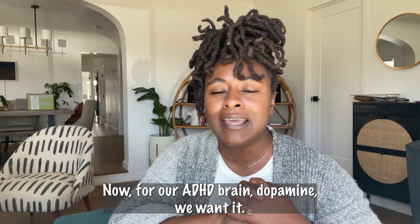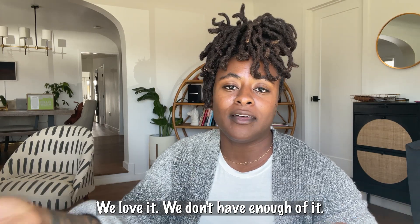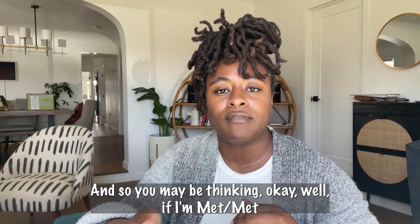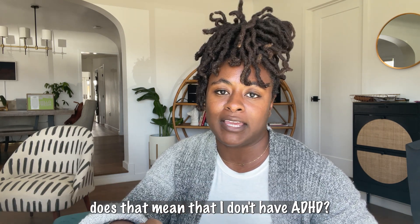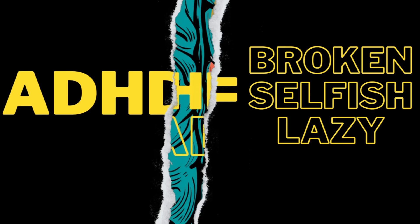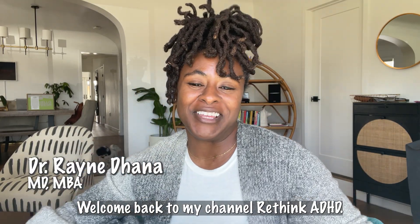For our ADHD brain, dopamine — we want it, we love it, we don't have enough of it. And so you may be thinking, if I'm met-met, does that mean that I don't have ADHD? Hey everyone, welcome back to my channel, Rethink ADHD.